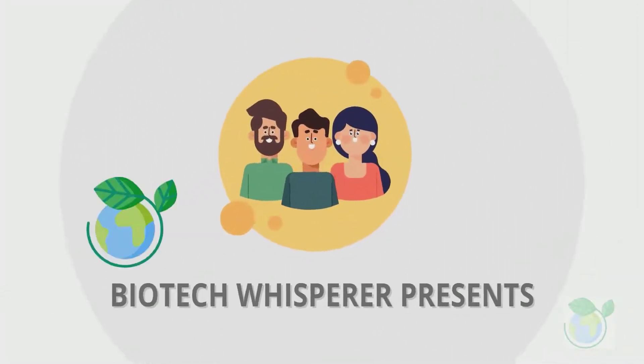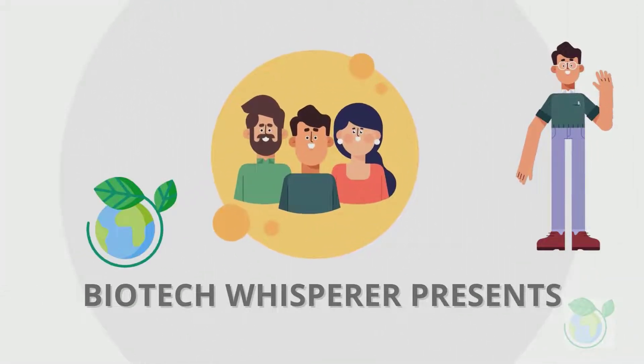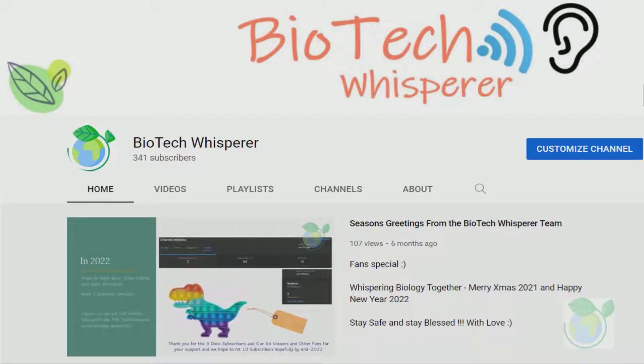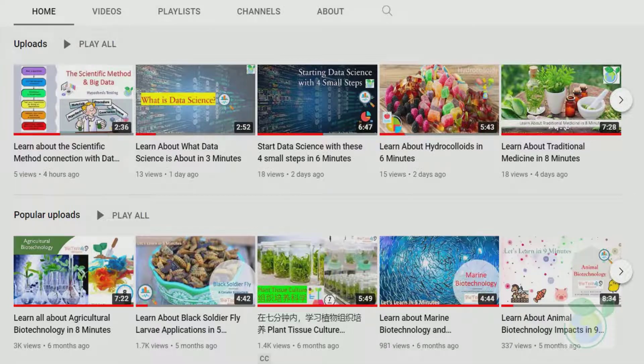Welcome to the BioWhisperer channel. Our topic today is a perspective overview of precision breeding and its considerations. We are a group of retired professors sharing bite-size videos in life sciences. Let's dive into the topic for today.